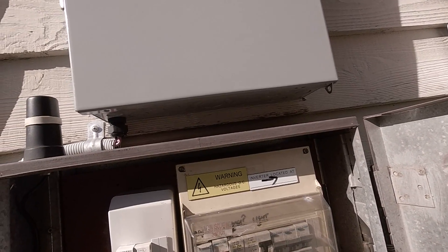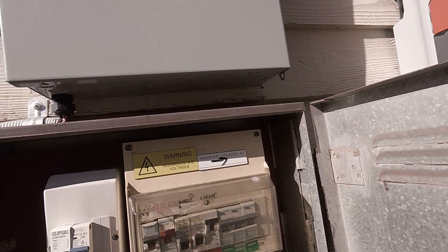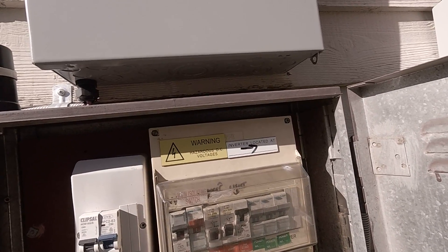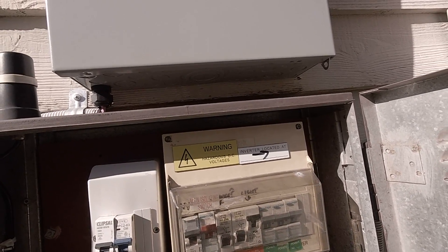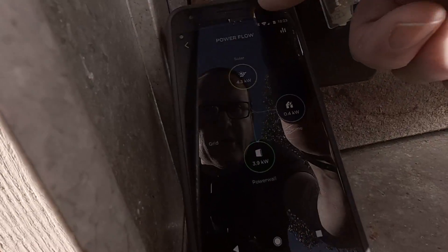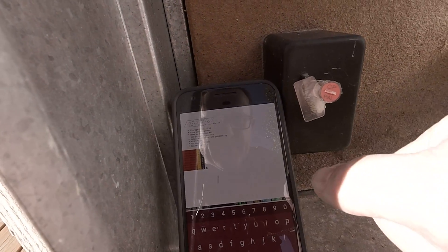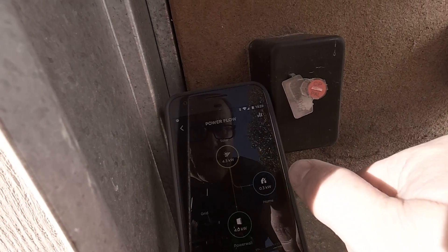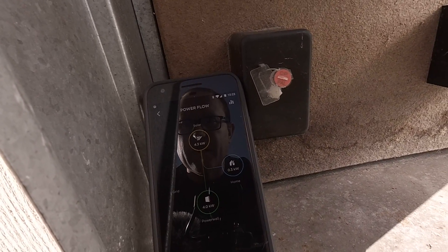I don't expect there to be any interruption of service whatsoever because I'm in surplus — there's 4 kilowatts coming in off the roof, so the power wall won't have to turn on. The solar more than covers my current load, so I don't expect even my UPSs to trip. Just to watch that, I have a connection open to my server — if the UPS trips there'll be a console message on that screen.